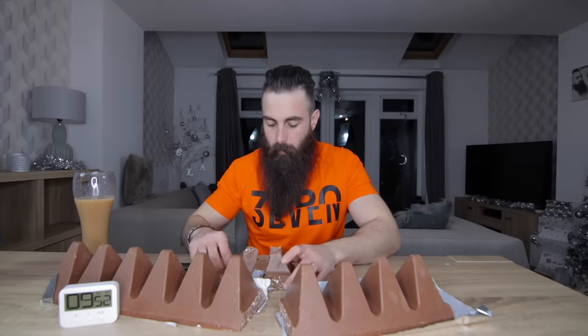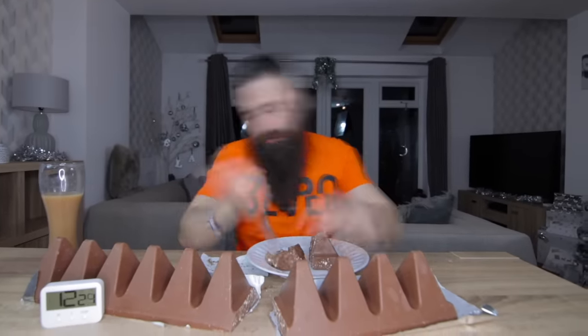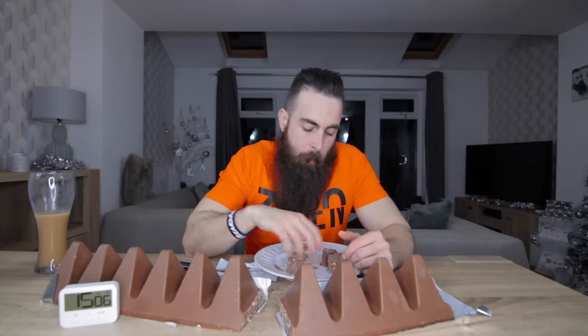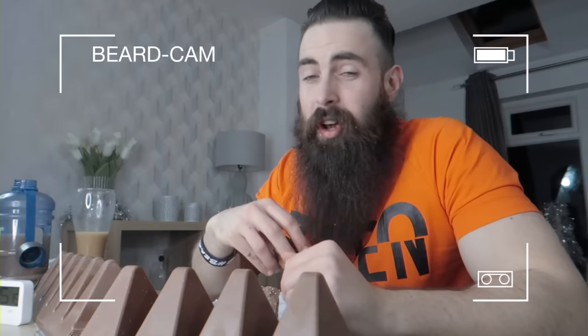I think I just stabbed my table. Lindsay's going to kill me because in the process of trying to deconstruct these giant pyramids of solid chocolate, I ended up stabbing the table, which is why I ended up getting a plate to cut these things on - because man, they were literally like chocolate bricks. I hope my dentist doesn't watch this. My jaw's aching already.